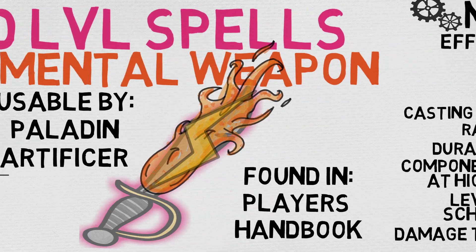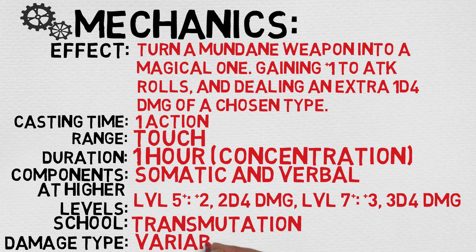Let's quickly check out its mechanics. The effect at a glance: turn a mundane weapon into a magical one, gaining a +1 to attack rolls and dealing an extra 1d4 damage of a chosen type. The cast time is 1 action, the range is touch, the duration is 1 hour, and sadly it is concentration. Its components are somatic and verbal. At higher levels, if you cast it using a spell slot of 5th or 6th level, it becomes a +2 weapon dealing 2d4 of the specified damage type. At 7th level and above, it is a +3 weapon dealing 3d4 damage of the specified type.